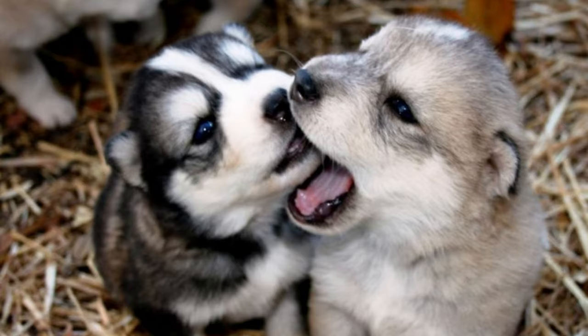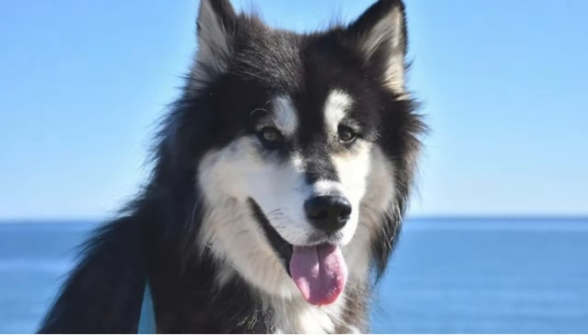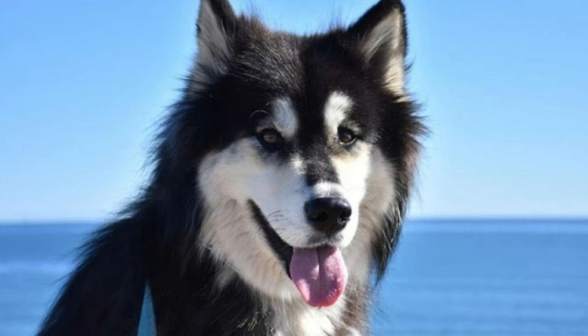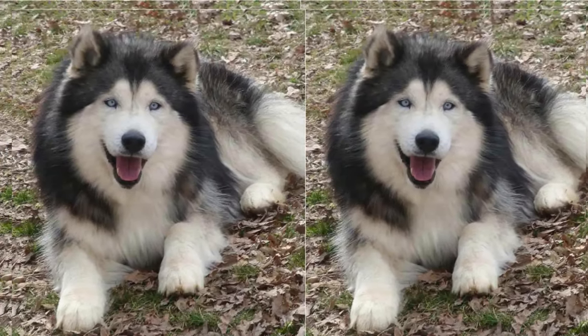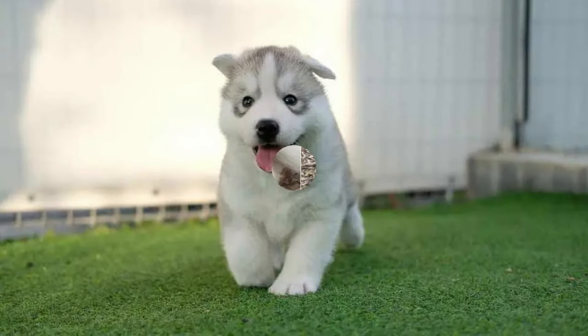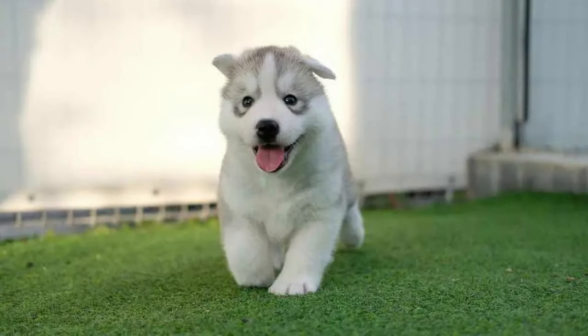Now let's talk about their looks. Aluskies often have a Husky's striking blue eyes and a Malamute's strong build. Their fur can be thick and fluffy, and it comes in various colors, including black, gray, and white. They are truly stunning dogs.